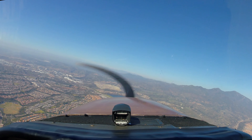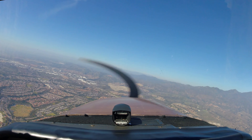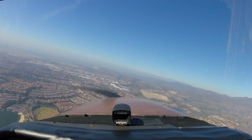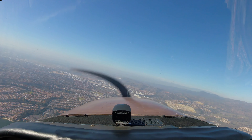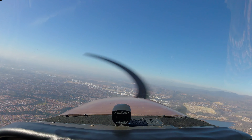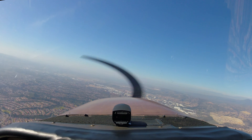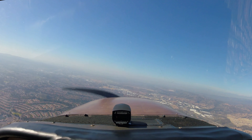532, wind 210 at 7, visibility 10, below 120, temperature 21, altimeter 30.02. N-4020 contact Wayne Tower 126.8. Have a good day.